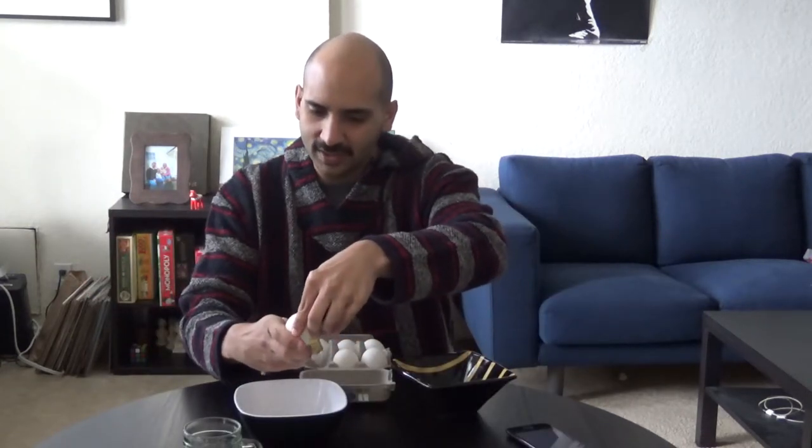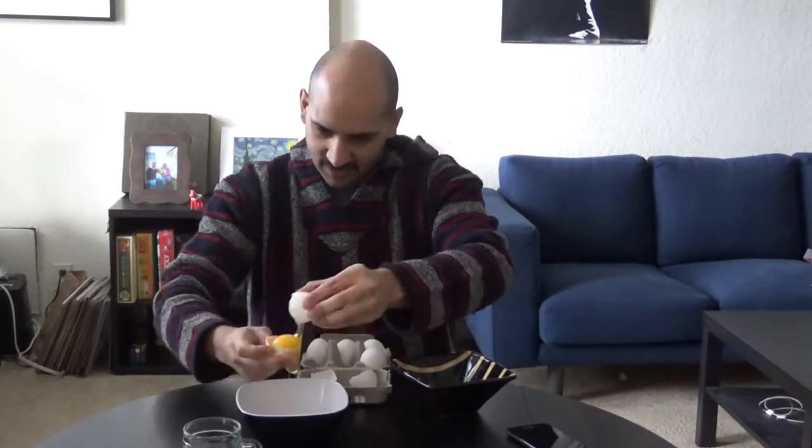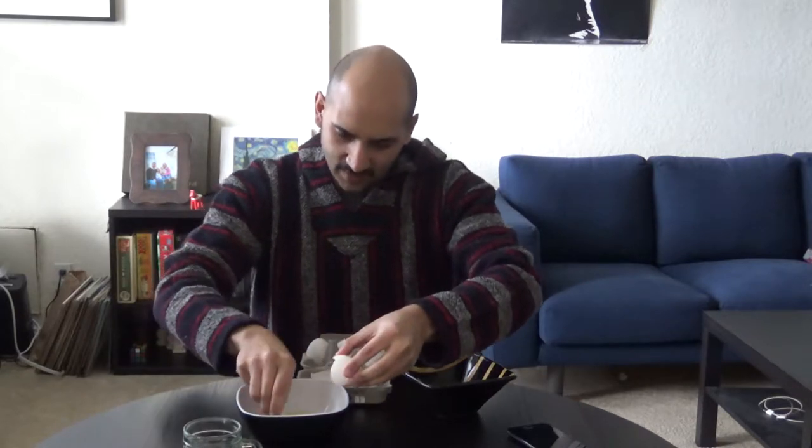I actually learned how to separate egg whites from egg yolks from the TV show Ghost Rider. Do you remember that show? Well, that didn't work.